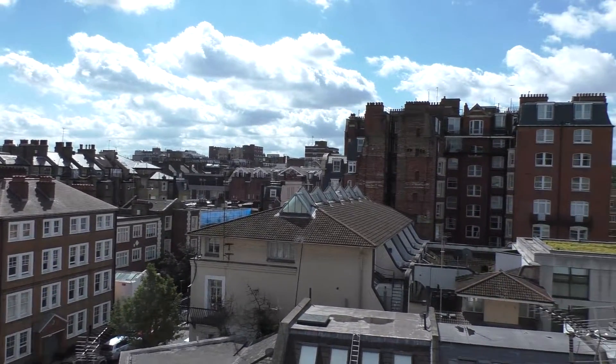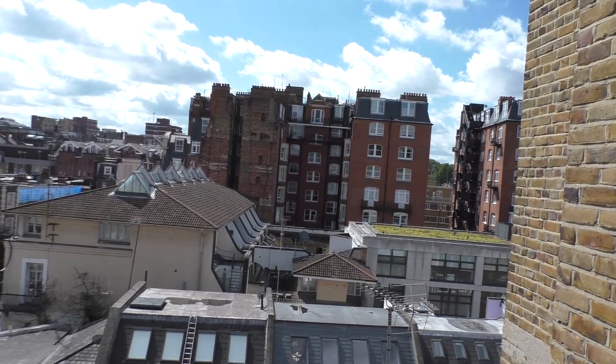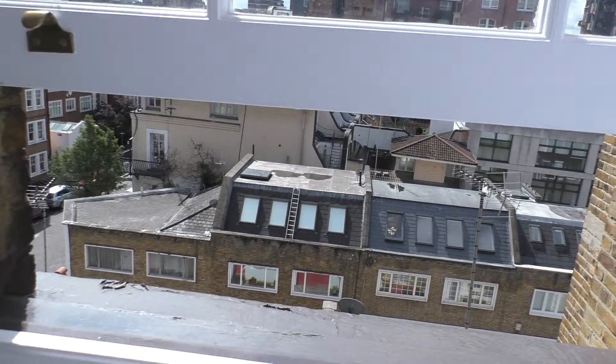Take a look at that skyline. We're in London and I'm staying at the Phoenix Hotel, which is in the neighborhood called Bayswater.